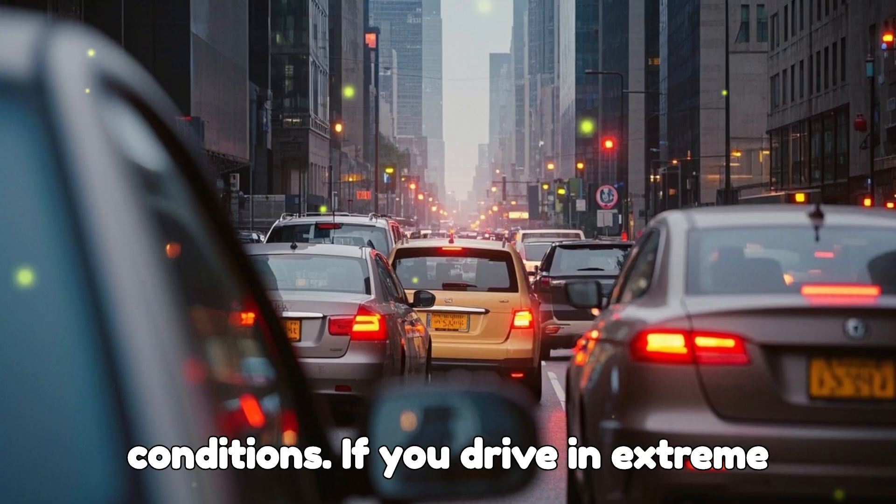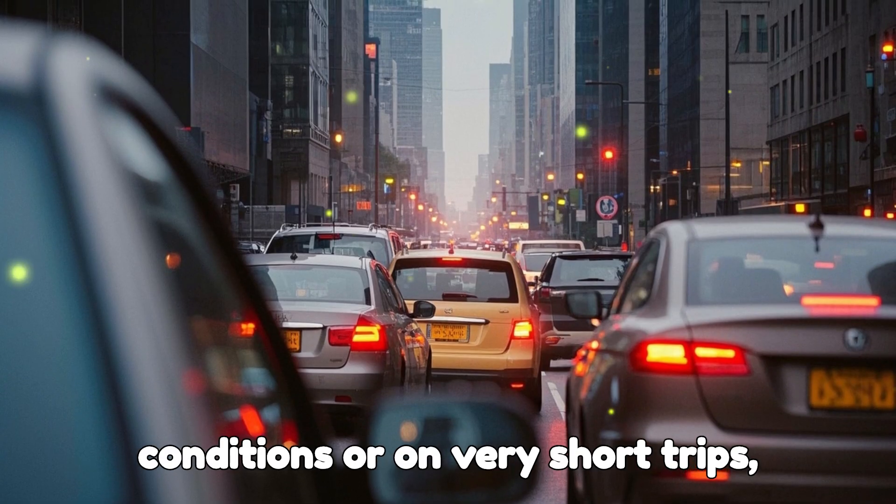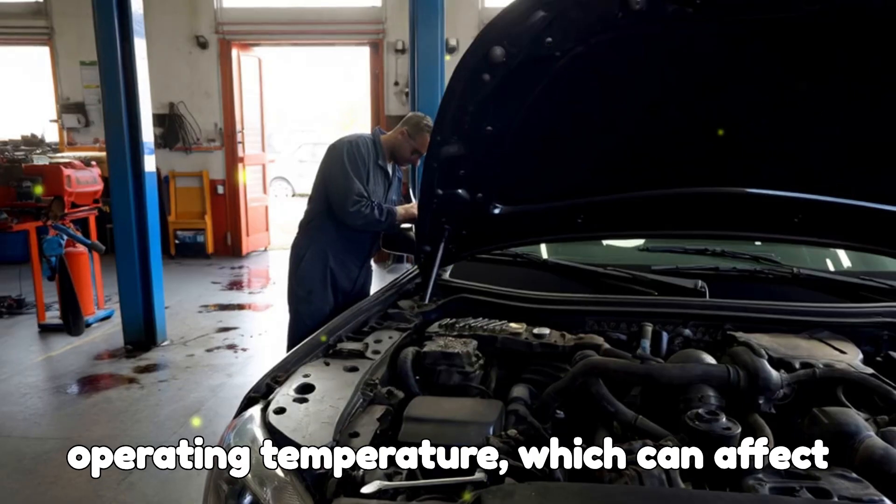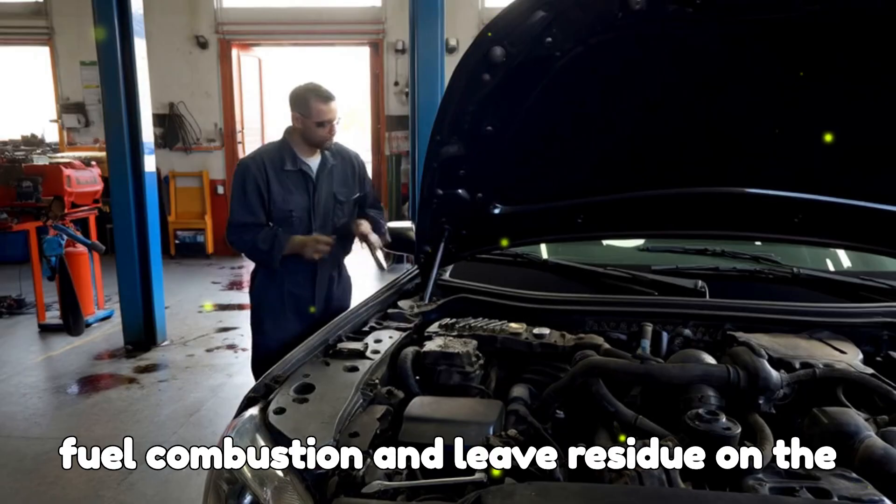Driving conditions. If you drive in extreme conditions or on very short trips, the engine might not reach its ideal operating temperature, which can affect fuel combustion and leave residue on the spark plugs.